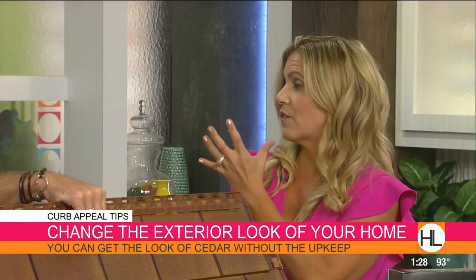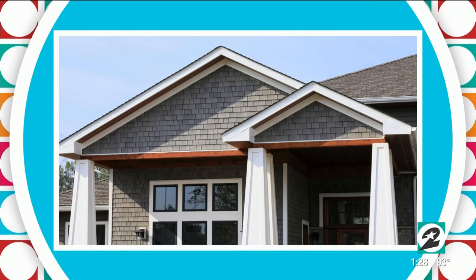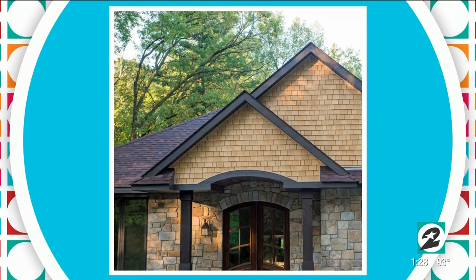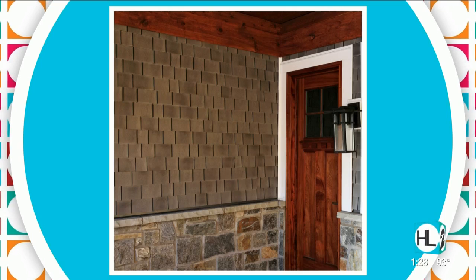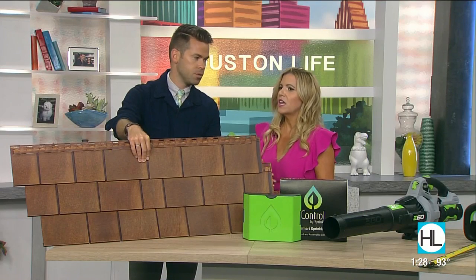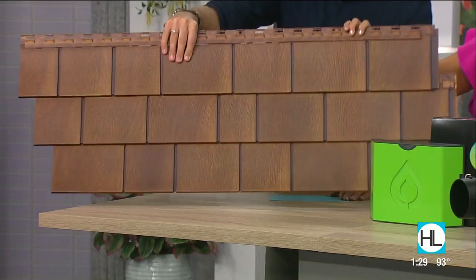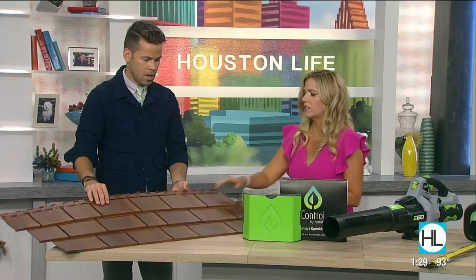It's going to give you that look that you really like for your house. This color is called Pacifica — it's kind of a red western look for Houston, but there are other colors available as well, including gray tones and more natural wood looks. It's going to protect your home and it's very easy to install. A contractor can do it on their own, so you won't have a huge crew — it'll go quickly. It just looks gorgeous.